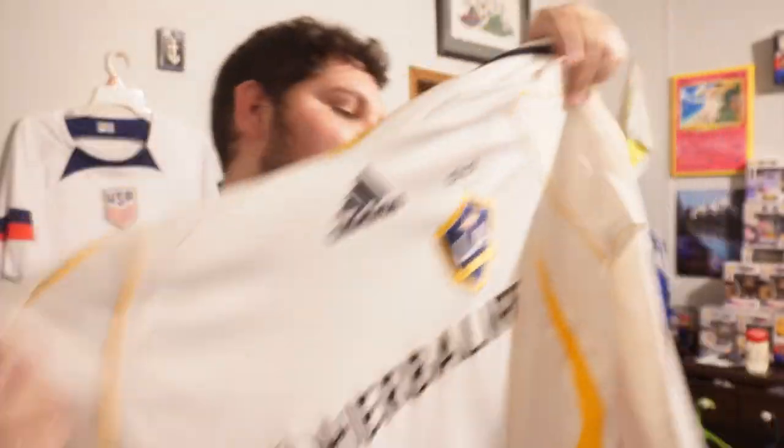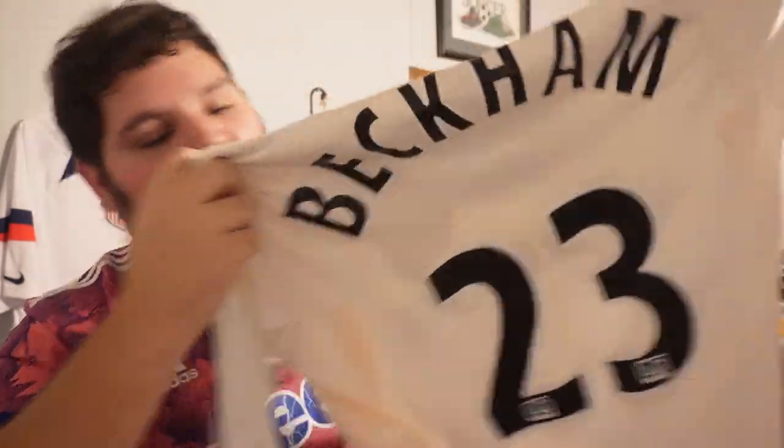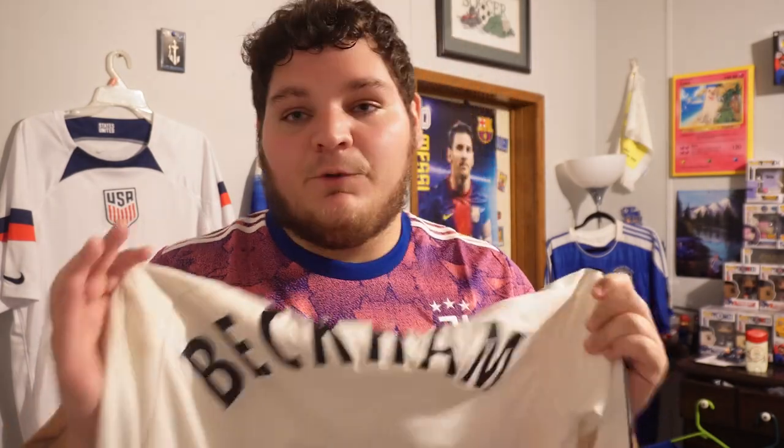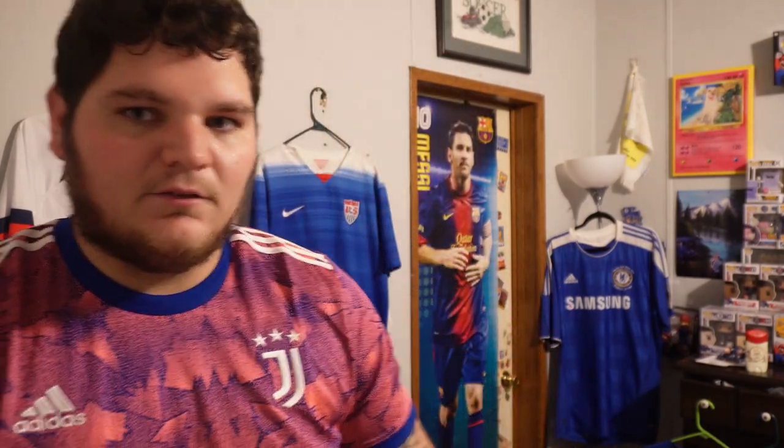Number six is my first ever jersey. It is the LA Galaxy kit with the Herbalife sponsor, two stars, long-sleeve MLS: David Beckham, the year LA signed David Beckham. I have friends who want this jersey and I will never be able to wear it now because it won't fit me — a medium. It meant so much to me when I got this kit. I wore it everywhere, almost every day, wherever I could play soccer. My parents got it for me one year for Christmas I believe. It has the most meaning to me of anything in the collection — if I could keep one jersey, it would probably be this one.